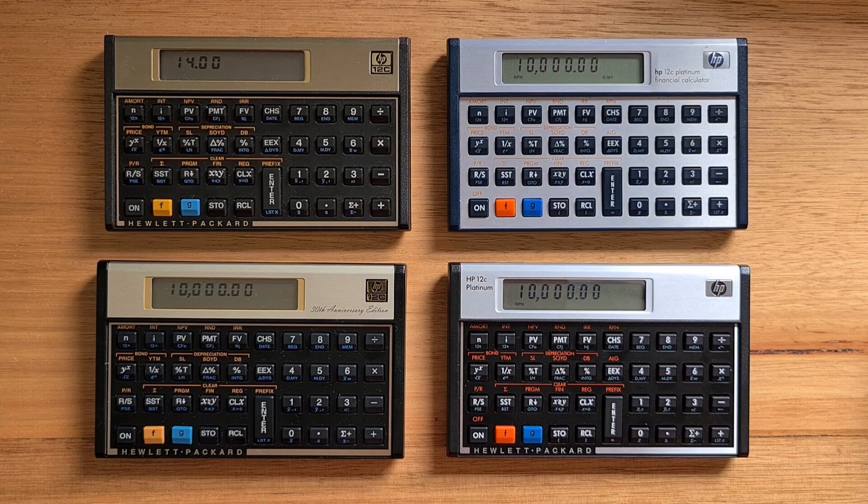The 12C supports 20 storage registers. To store a number in one of the first 10 registers, you hit the store key and a digit, or the store key and a dot and digit for registers 11 to 20. It can support programs of up to 100 steps. The original 12C, like HP's other Voyager calculators, uses variants of the HP Nut processor — the same processor that powered the HP 41C. The HP Nut supports 12 digits of internal precision.